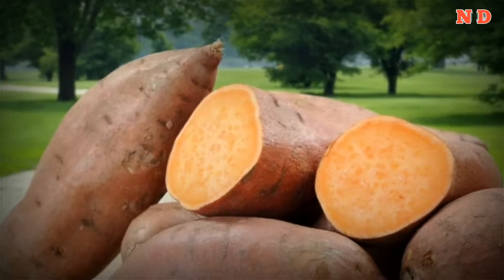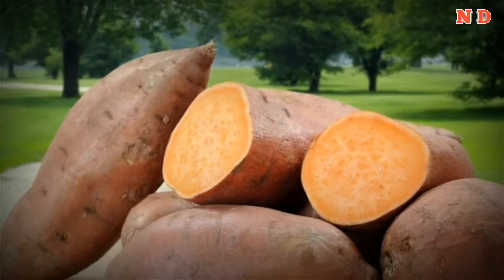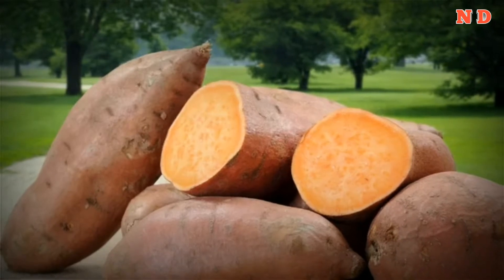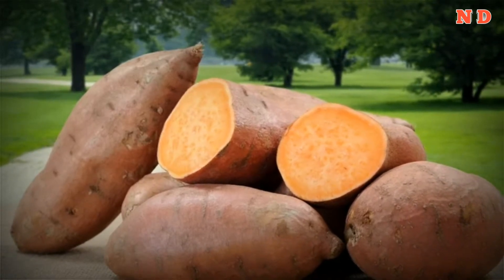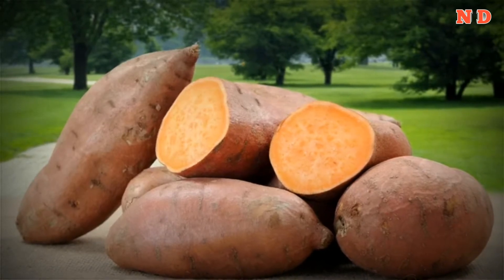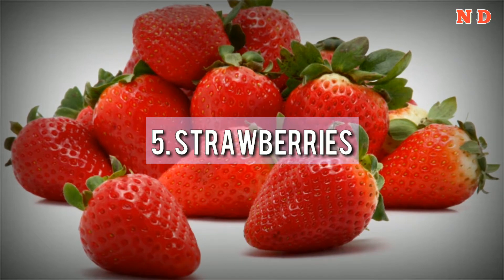4. Sweet Potatoes. Sweet potatoes can reduce fasting blood glucose by 10–15 points. They also contain anthocyanins, which are the natural pigments that give them their deep orange color. Their antioxidants have anti-viral, anti-inflammatory, and antimicrobial qualities.